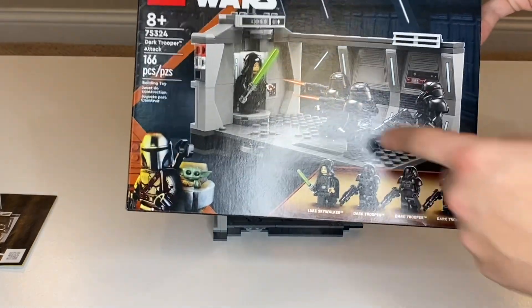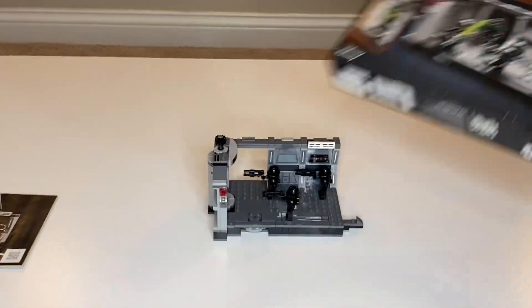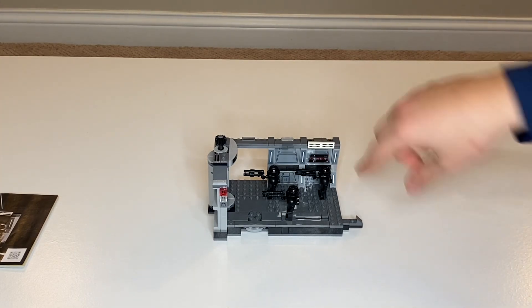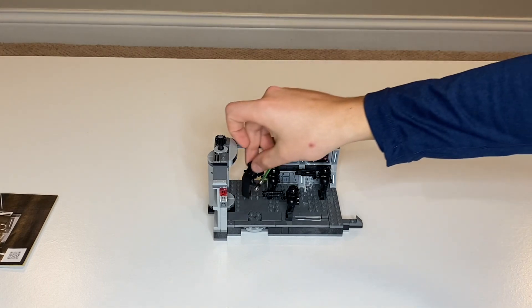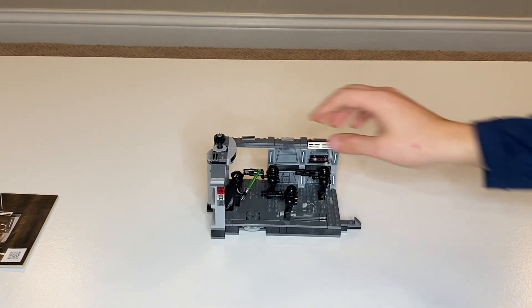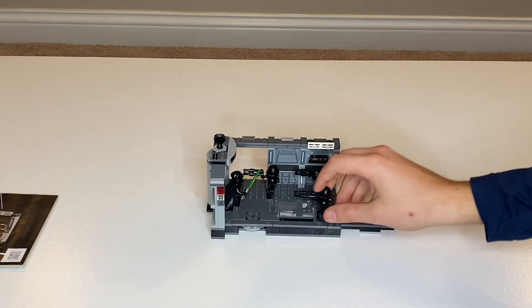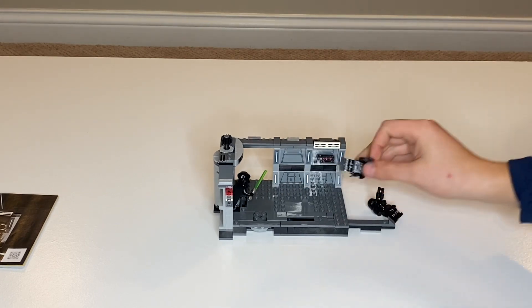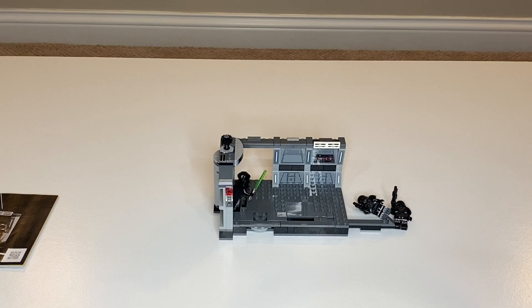The box art looks great. Here's what's going on: your people are trapped over here, all of a sudden the Dark Troopers turn around, and Luke Skywalker appears. Force push! Lightsaber cut! And then Luke Skywalker wins.